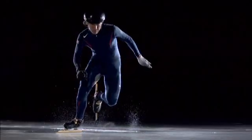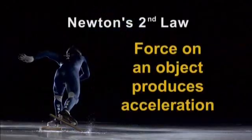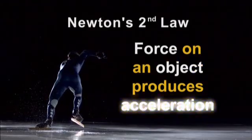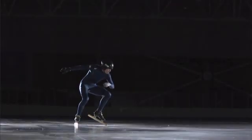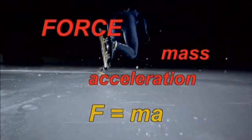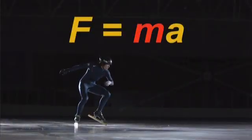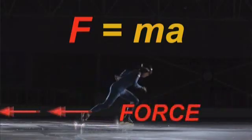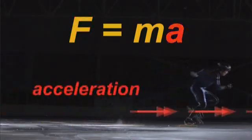Which brings us to Newton's second law. Newton's second law of motion says that when a force acts on an object, it produces an acceleration of that object — it changes the object's motion. Force on an object produces an acceleration. The greater his mass — the sum of all matter in his body and equipment — the more force Selsky must generate to accelerate down the track.